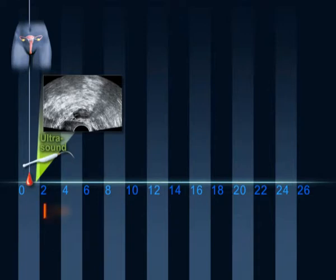If everything is normal, the patient starts to inject FSH subcutaneously. This hormone stimulates the growth of the follicles in the ovary. The dose applied is low, since the objective is to have only one or two follicles growing.